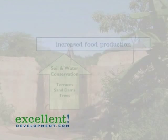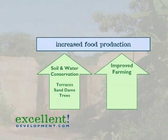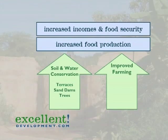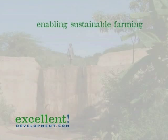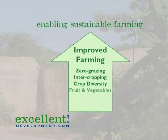Together, terracing and trees already have a huge positive impact on food production. And with all the spare time enabled by the sand dams and trees, farmers can do more to develop their farms in order to increase food production, generate an income and achieve food security. Let's take a look now at how communities improve their farming to create sustainability by implementing techniques such as zero grazing, intercropping and diversifying crops such as fruit and vegetables.